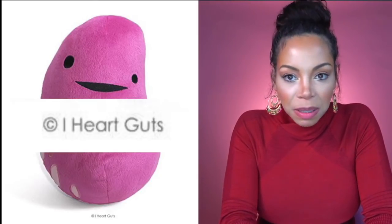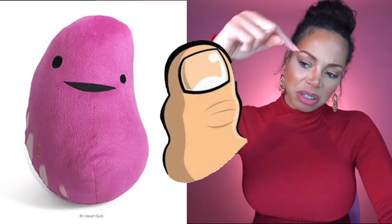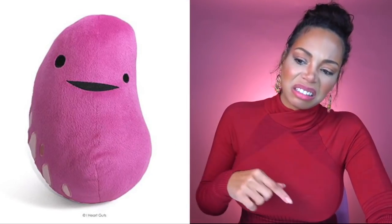He is actually a plush tonsil — you know, a thing in the back of your throat. If you look at the picture, it's from a company that says 'Heart Guts.' Yes, people, the plush company is called Heart Guts. He kind of looks like a big toe if you turn him around. I don't know, but he has all those bumps on him. Trypophobia.